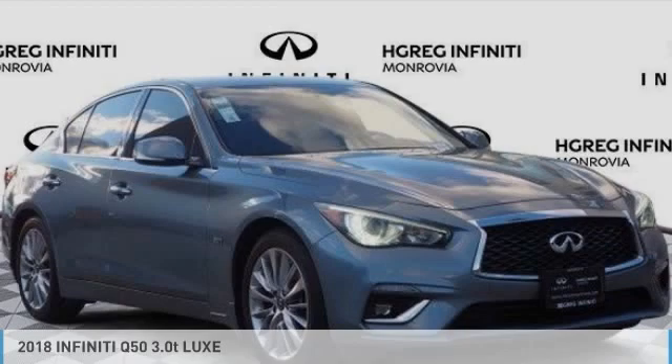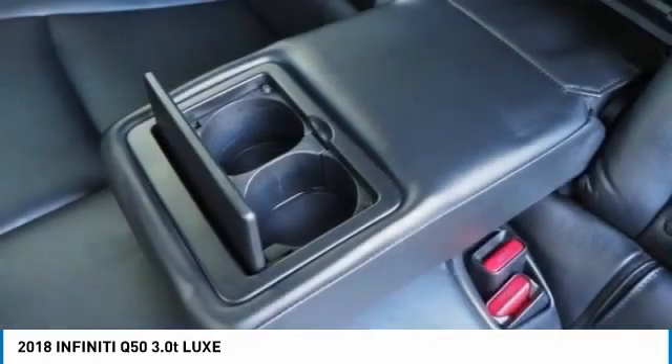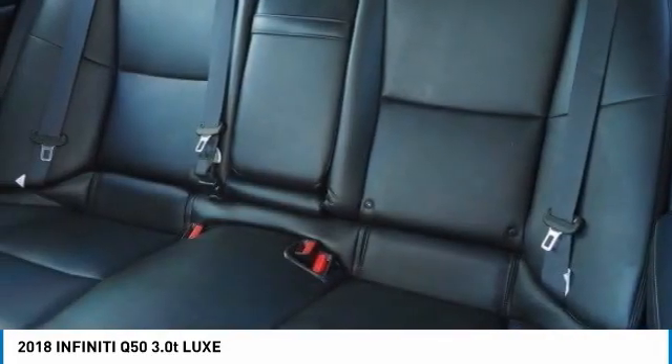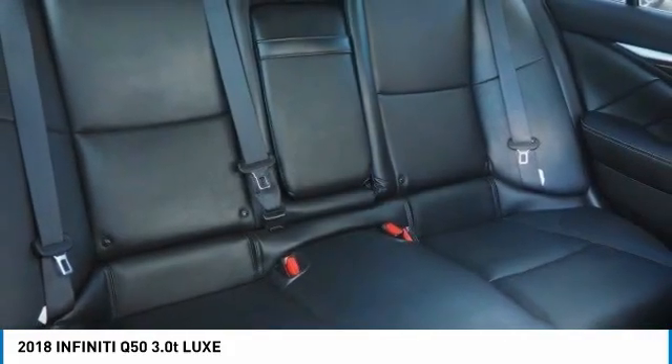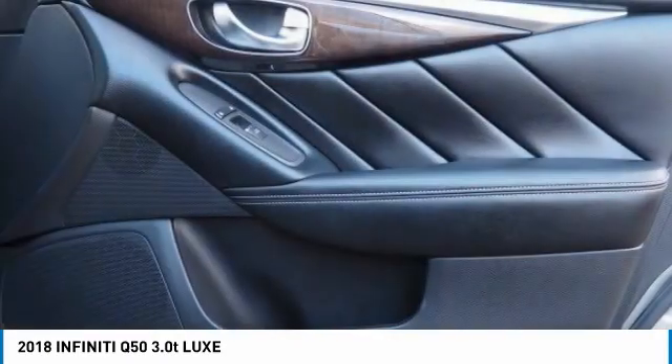This vehicle has less than 45,000 miles. Here are some of this vehicle's great options: turbocharged, heated mirrors, aluminum wheels, brake assist, daytime running lights, rear wheel drive, integrated turn signal mirrors, front performance tires, rear performance tires, and four-wheel disc brakes.